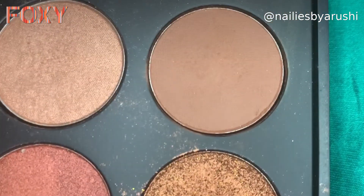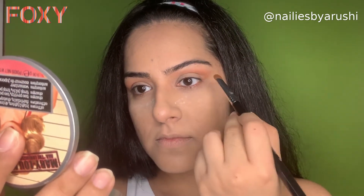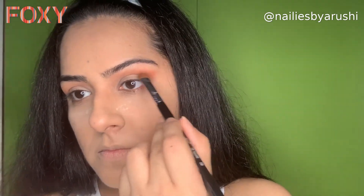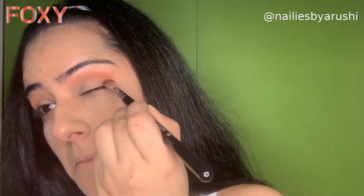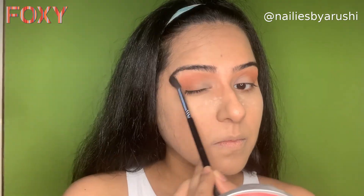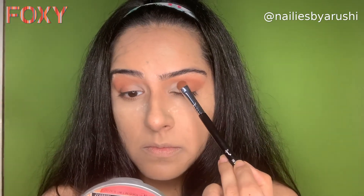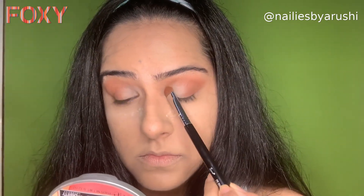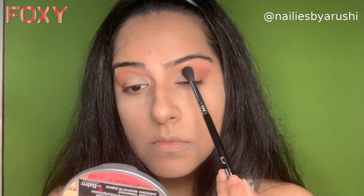Then I'm going to use another shade only on the outer corners of the eye and blend it out. Finally I'm going to use the lightest shade in the palette — the white — on the inner corners of my eyes. Once done, blend it out completely; make sure that you blend your eyeshadows completely otherwise it will really look bad. As you can see, we have this beautiful matte eyeshadow that is not too loud.